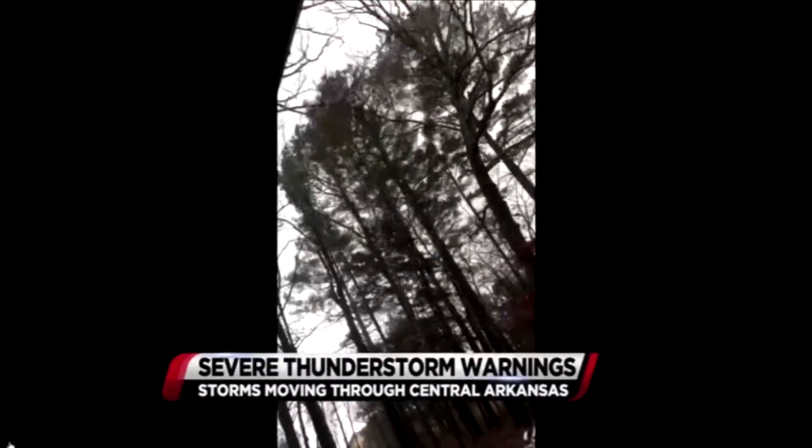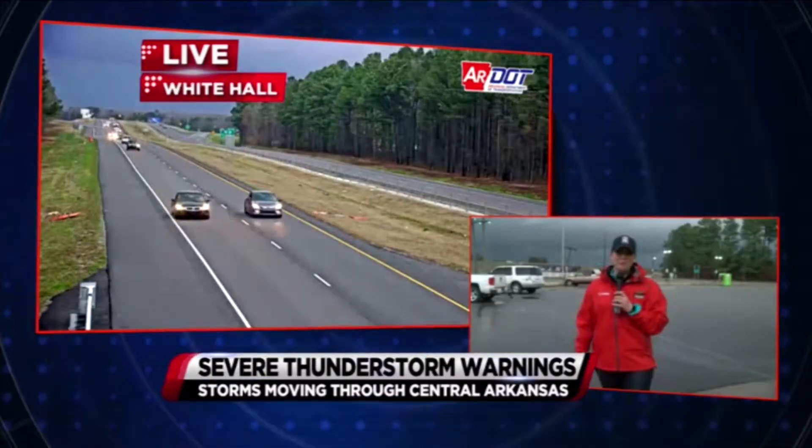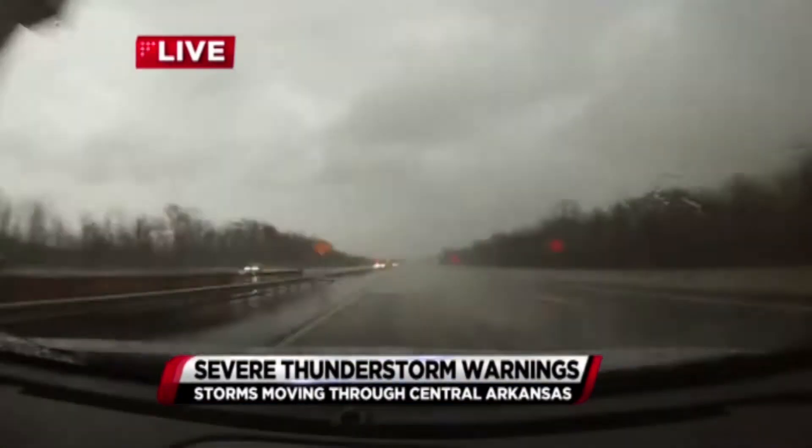Looking at Searcy a little bit earlier, over towards the Sherwood area — but we are ready. We're going to still have some flood problems even once the rain has come to an end.